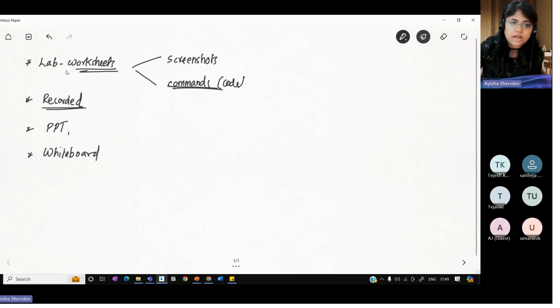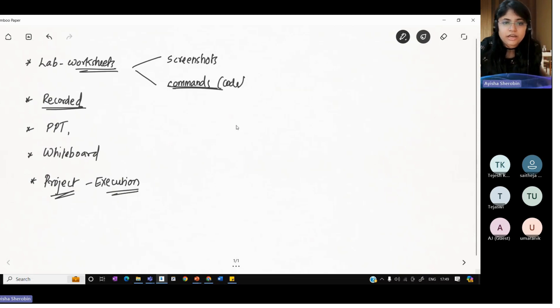Once all the lab worksheets and everything is done, we'll also be focusing on the project — how the execution is done, everything will be focused. In terms of how installations are done, the working, everything — details will be provided to you.